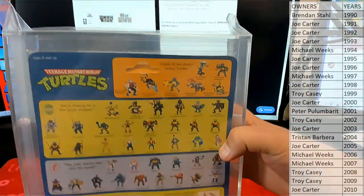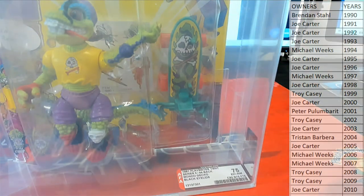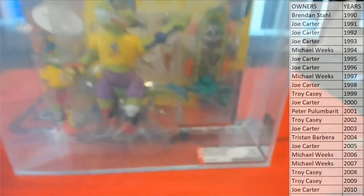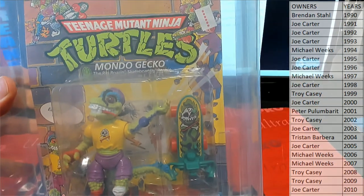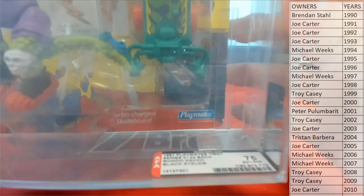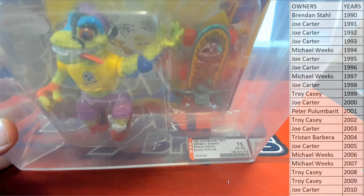So that's pretty awesome. Yours is 1991, Joe C. That's coming out to you — Mondo Gecko, TMNT. What's cool too, Joe, is you've got the original price tag on here, man. Certain collectors collect those. Looks like KB Toys, maybe — I could be wrong. Pretty awesome, man. Mondo Gecko right there. Joe C, that's coming out to you.